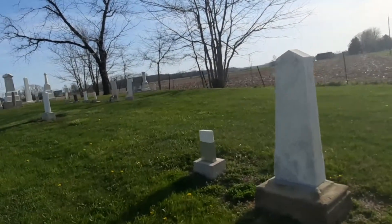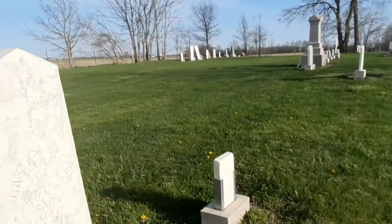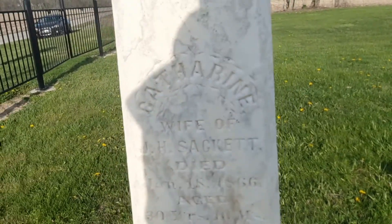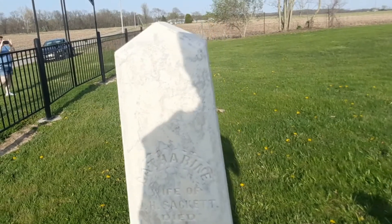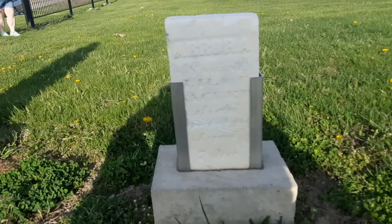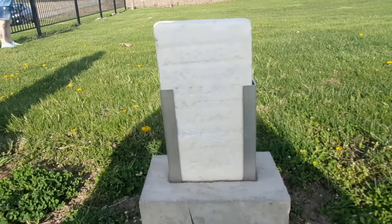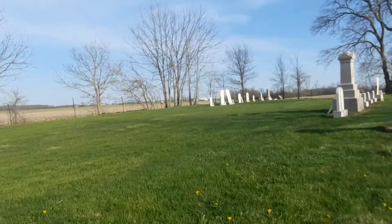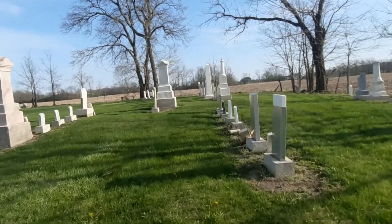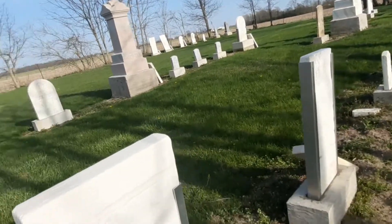This looks really old. Not surprisingly you can read that — 1866. Wife of Sackett. I cannot fully make out anything on that little thing. Looks like they take good care of these.